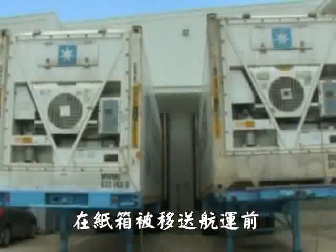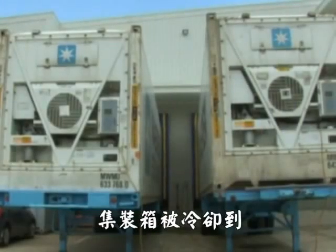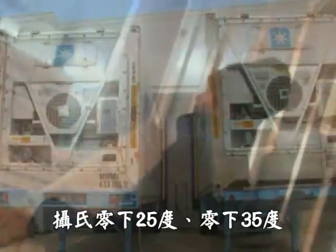Prior to the cartons being transferred for shipping, the containers are cooled to minus 25 degrees Celsius, or minus 35, or as low as minus 60 degrees Celsius for export containers.